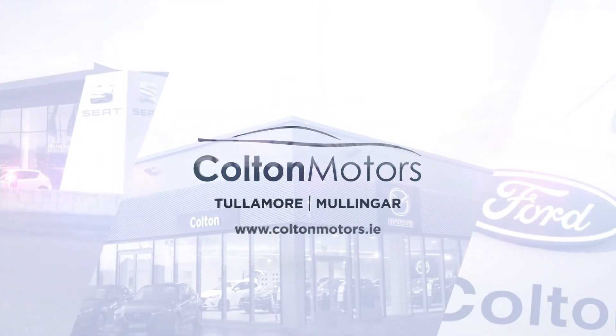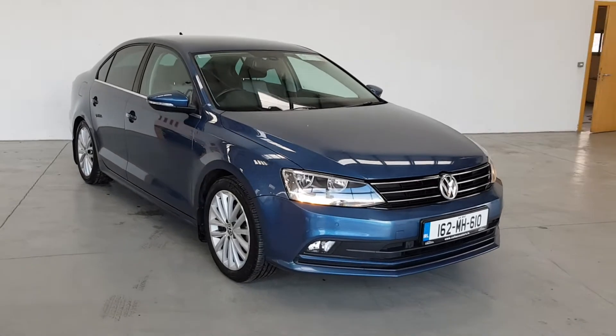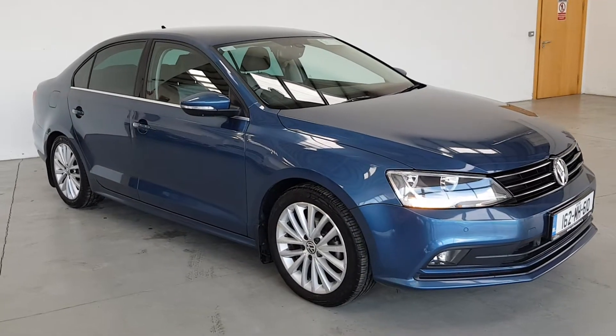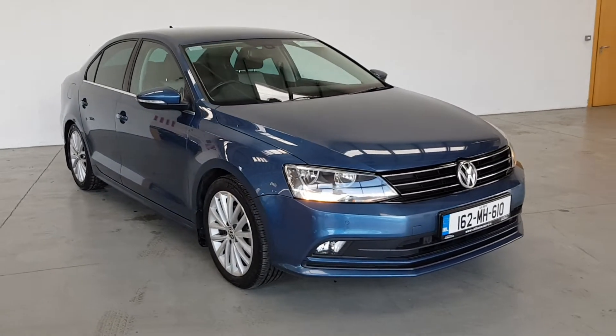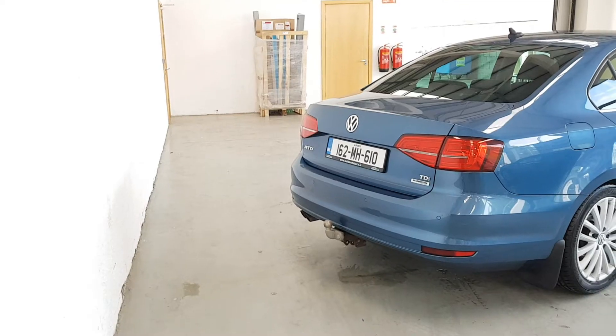Hello and welcome to Colton Motors Online Showroom. We offer a fully online experience — just contact us and we can send you a personalised video to view in the comfort of your own home, giving you complete confidence in the vehicle pre-purchase.